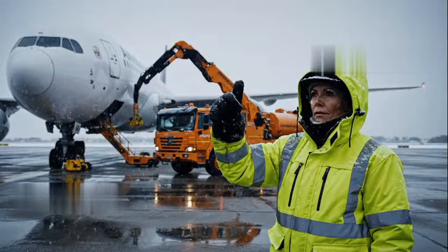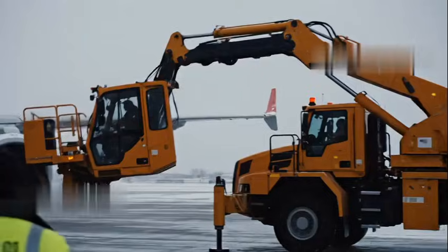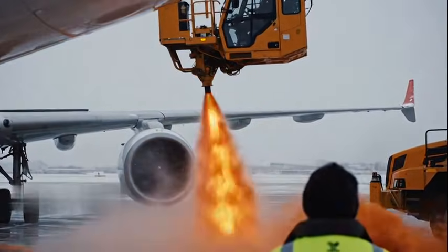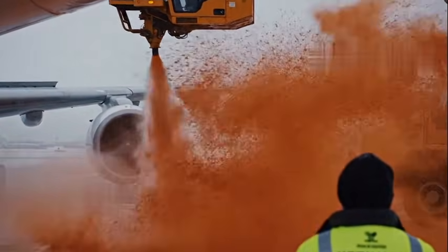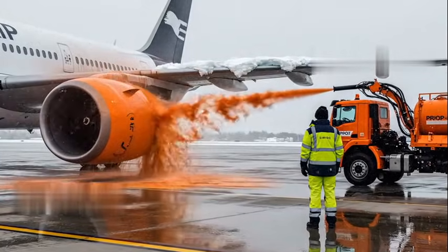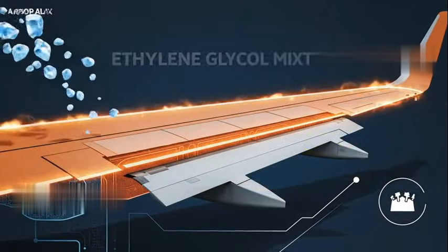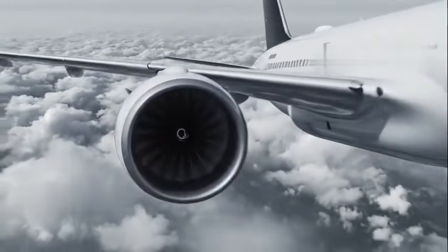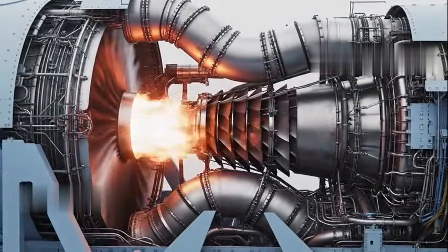So how do engineers fight back? The battle often begins on the tarmac. You've likely seen those large trucks spraying orange or green fluid over the wings — this is de-icing. That fluid, a mixture of glycol and water, lowers the freezing point of water on the wing's surface, melting any existing snow or ice. But this is only a temporary shield, designed to keep the plane clean until it takes off.